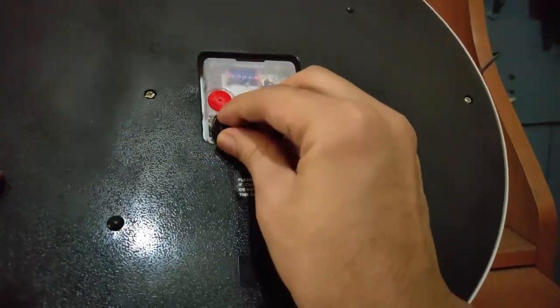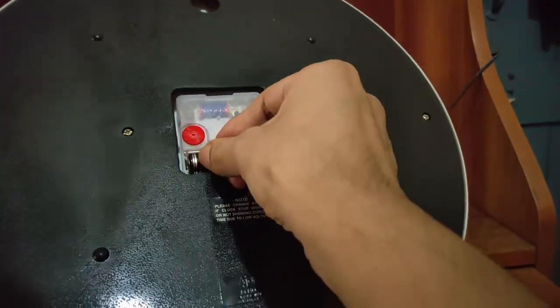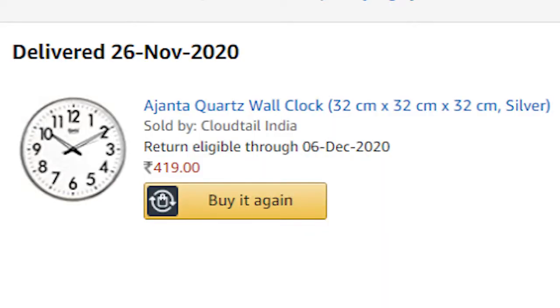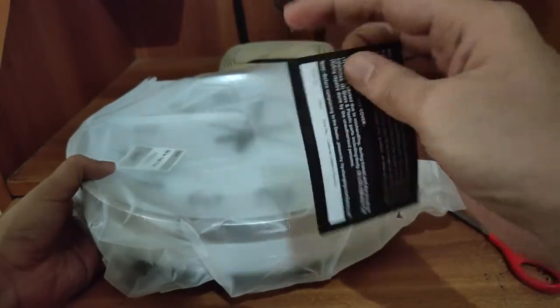The weight of the clock is 100 grams and one battery is already included. For Rs 419, I think it is a great clock and you also get a 1 year warranty with this. I have added the links in the description.